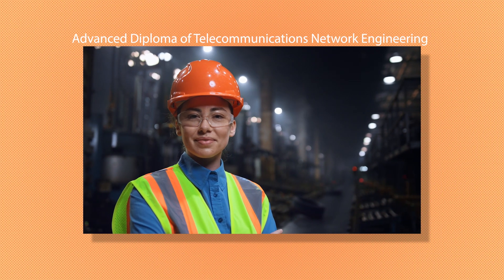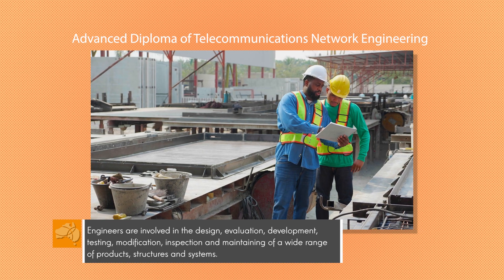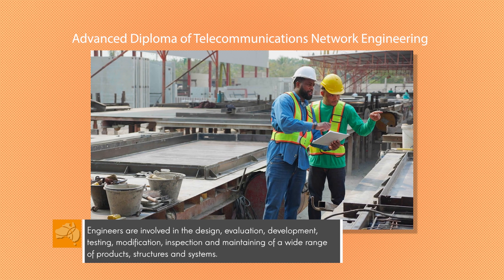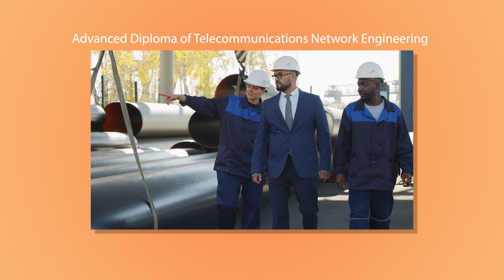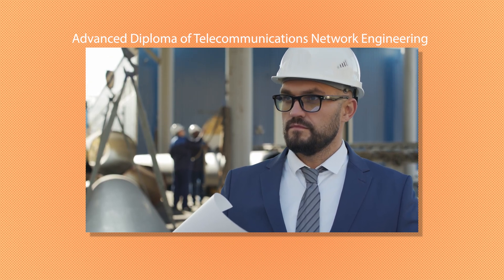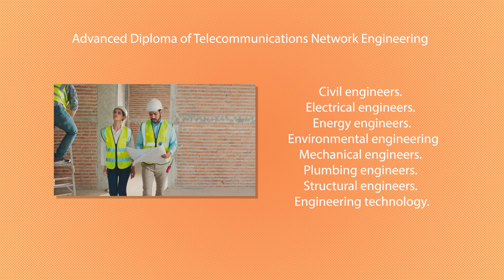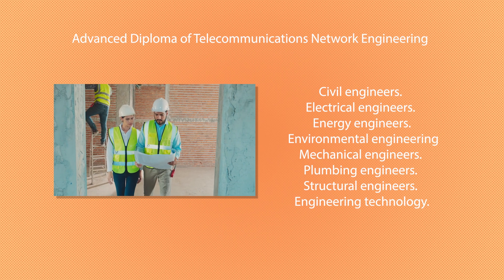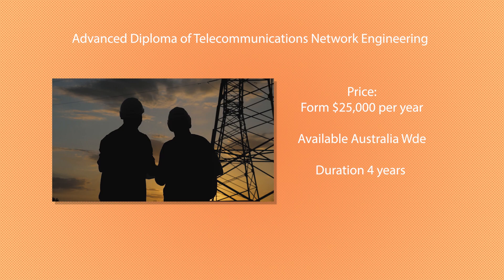Next up we have the Bachelor of Engineering — one of your premier programs in the engineering field. At bachelor level you'll be at university, and the universities in Australia that offer this program are some of the most renowned in the world. Graduates from places like UQ and Griffith are literally industry leaders by the time they come out. The really cool thing about engineering is the many different variants you can pursue — whether it be environmental engineering, structural engineering, design, automotive engineering — your possibilities are literally endless. These courses start from around $25,000 to $30,000 per year, are available Australia-wide, and generally have a duration of four years.